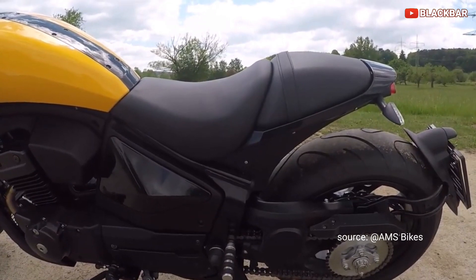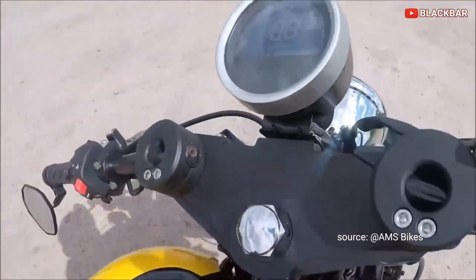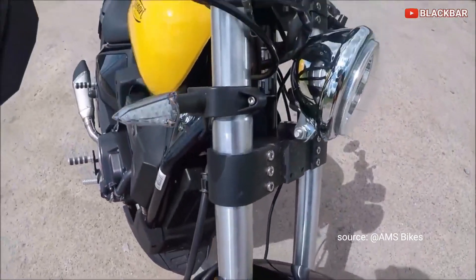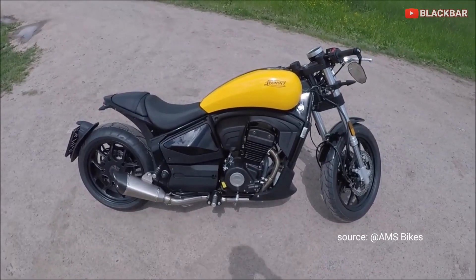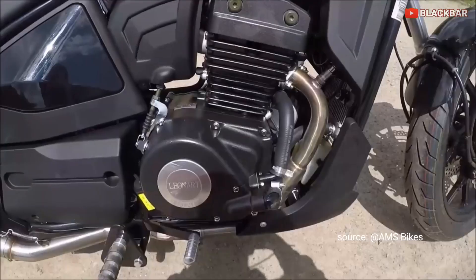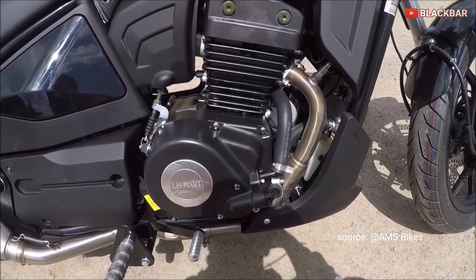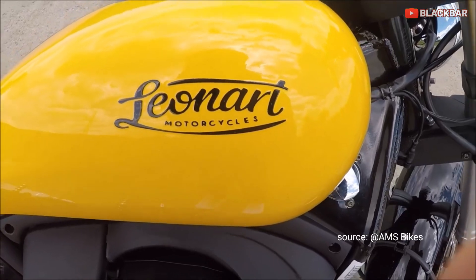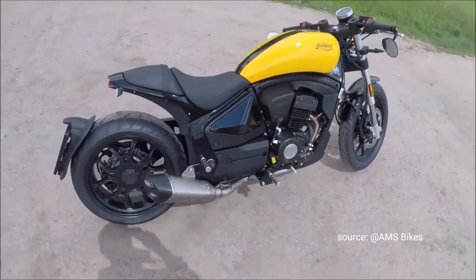Belum banyak yang tau, ternyata di Spanyol ada pabrik motor bernama Leonard Motorcycle. Leonard Filder 125 mengusung gaya klasik Cruiser berpadu dengan monoarm. Motor ini dibekali mesin 2 silinder segaris berkapasitas 124,6 cc, berpendingin cairan.